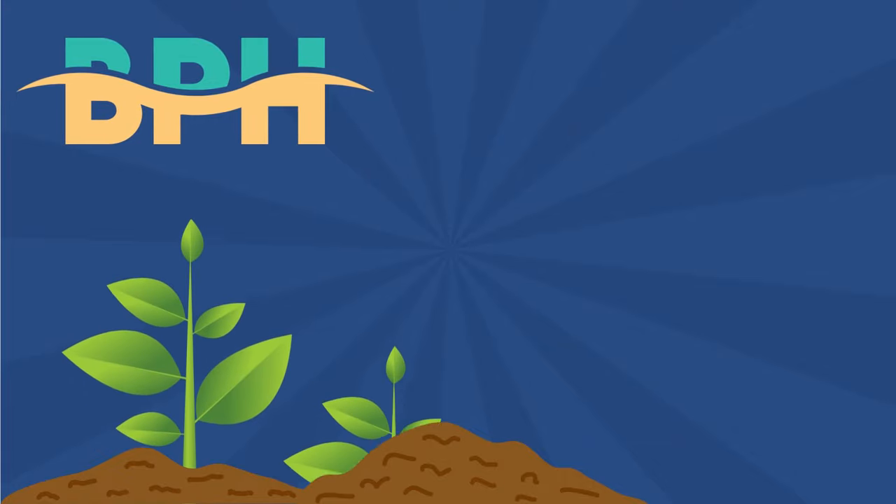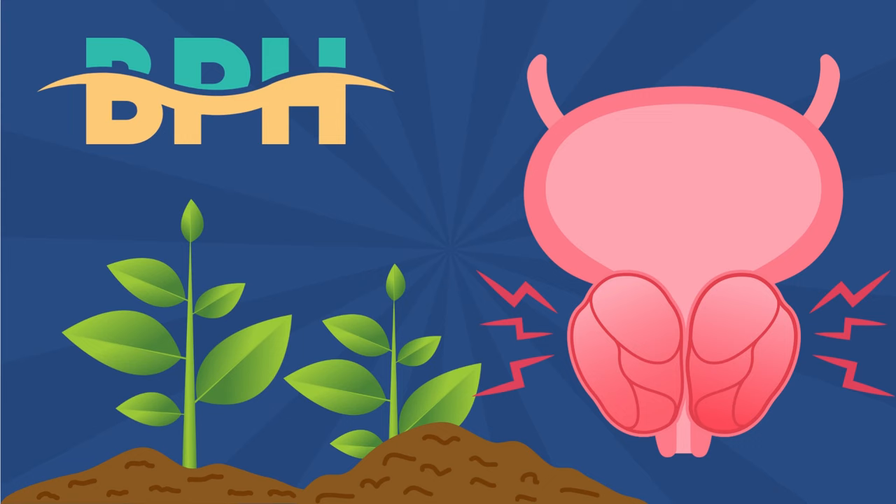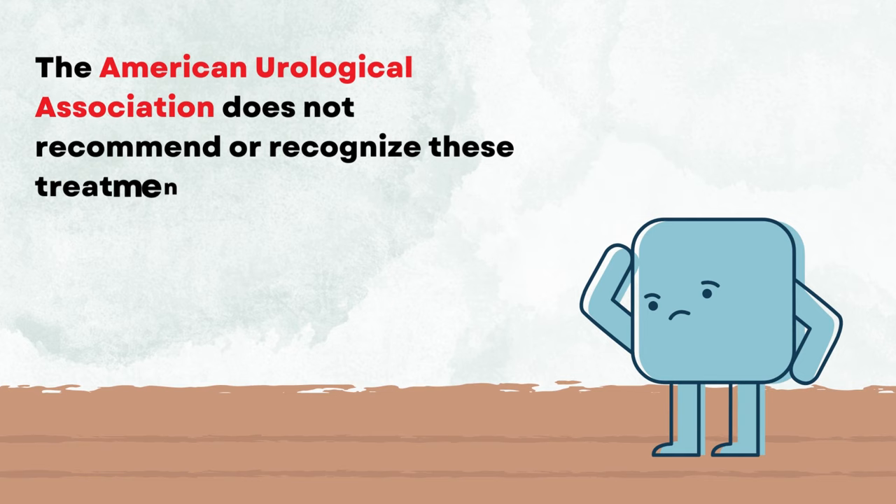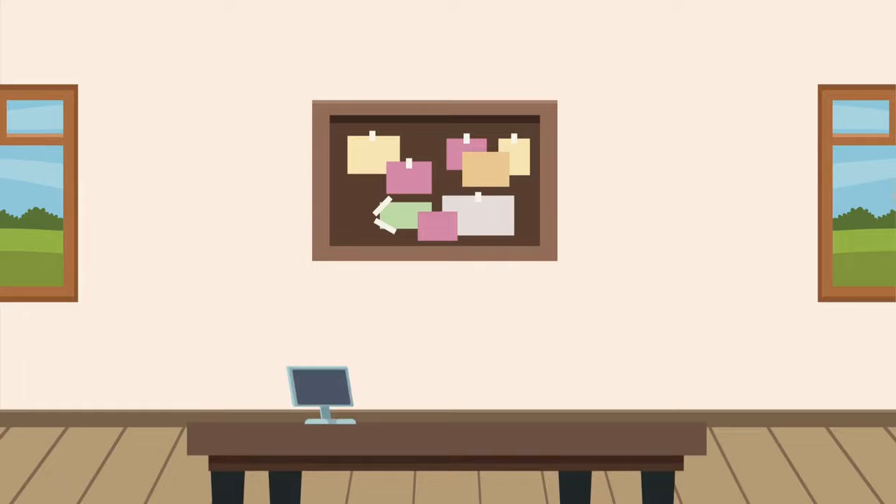Hello everyone. Today we will discuss some natural herbs that are very helpful in curing an enlarged prostate and its associated symptoms. Some treatments and herbal supplements are already available over the counter. However, the American Urological Association does not recommend or recognize these treatments for managing benign enlarged prostate. If you'd like to try one of the treatments mentioned in this video, you should still consult your doctor.